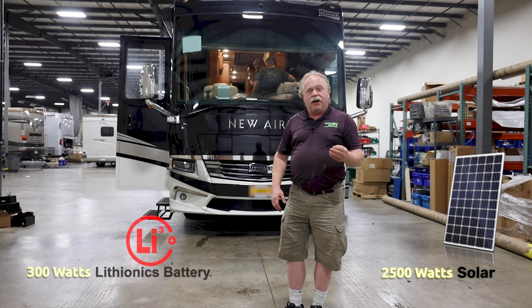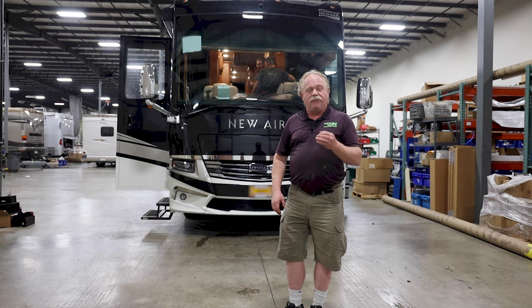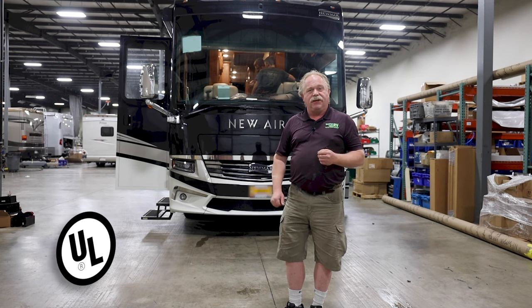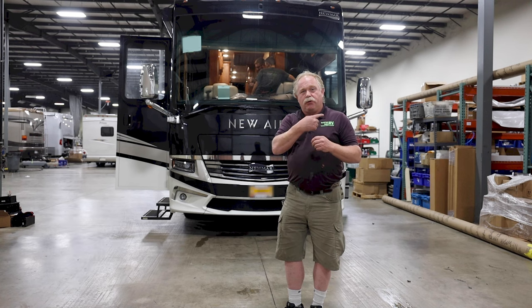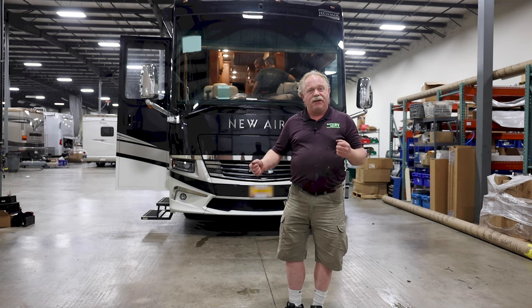It's got 300 amp-hours of lithium on the 48-volt side, so in comparison that would be 1,200 amp-hours of lithium. All of ours are UL-safe compliant batteries for recreational vehicle use. So take a ride with me — we're going to look over to the other side and discuss a few more features on this Newmar New Air.